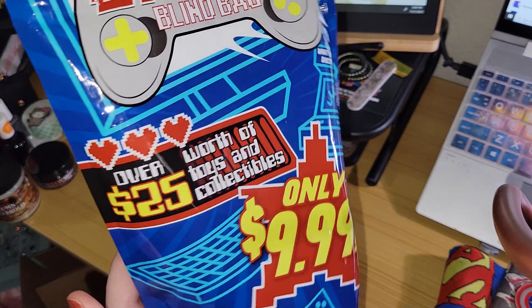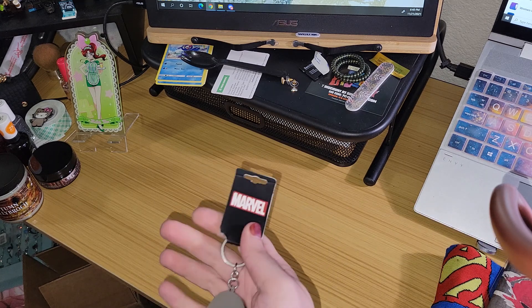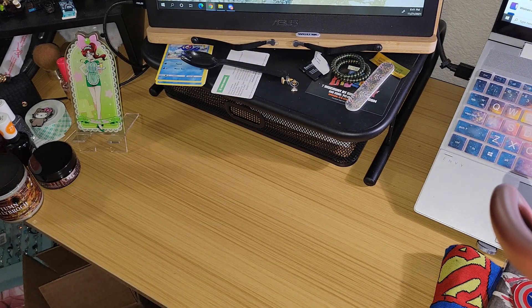Next one is the Gamer. So, over $25 worth of toys and collectibles. Would I say that the superhero one is $25 worth? Yeah, I'd go with it. Because the keychain is probably — since it's metal — it's probably $8 on its own. The socks are probably $10. The shoe strings are probably $5 or $6. And then the paper wallet, they probably said $8 to $10. So, let's get this one open and see if this one's any good.